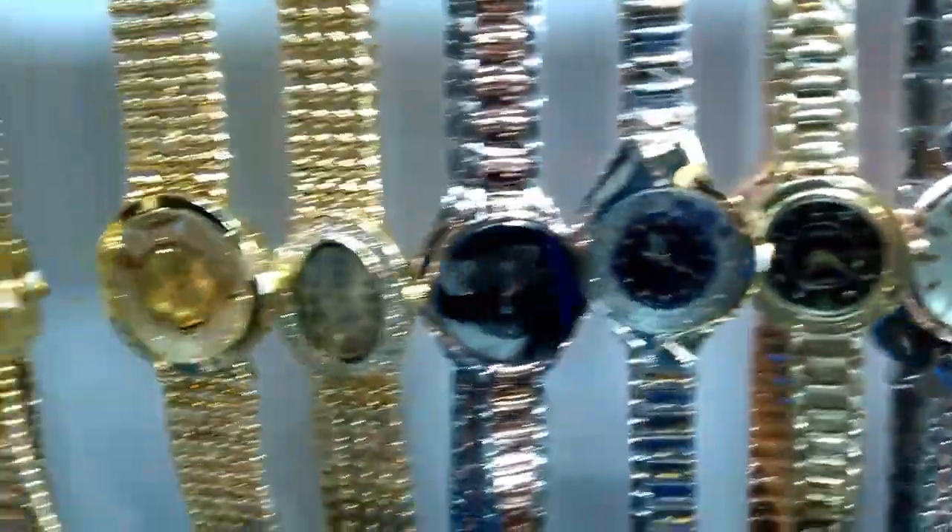That one Rado, you can see the colorful ones. You can see — for ladies watches, this is all available.